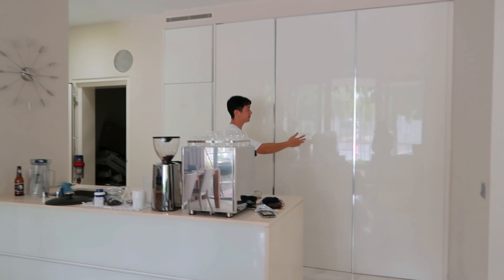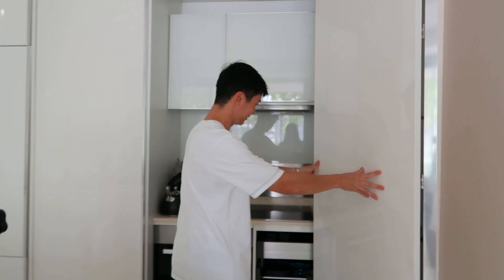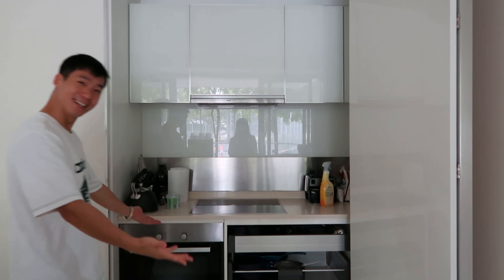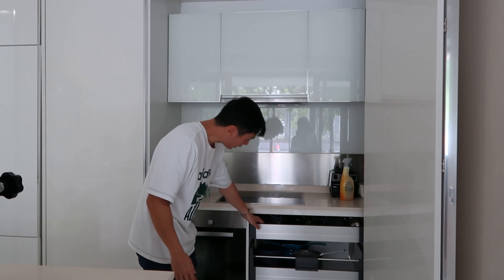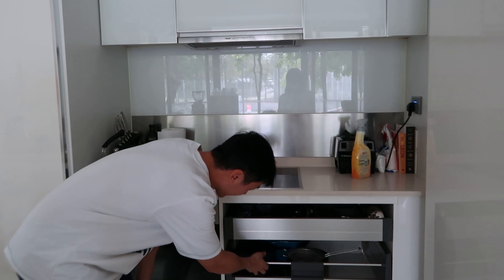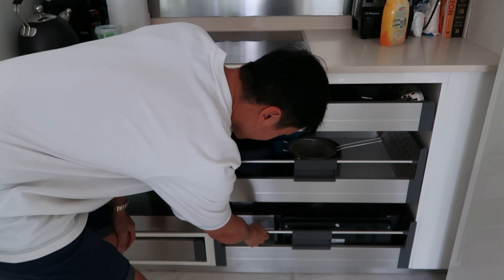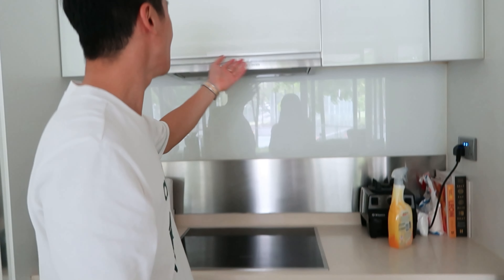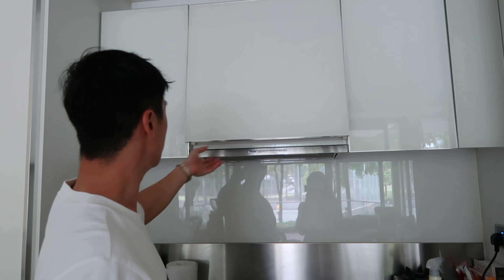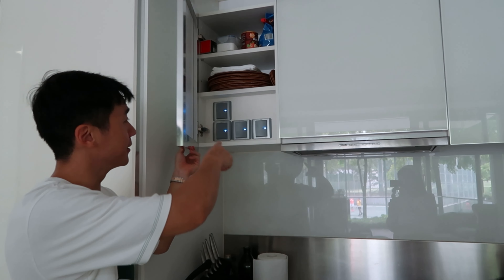Another reason why we love this place is because everything is hidden. All the appliances — the oven, induction cooker — and all the cutlery, tons of storage, all hidden. These are actually not our own, but it's still really cool. Even the switches are hidden.